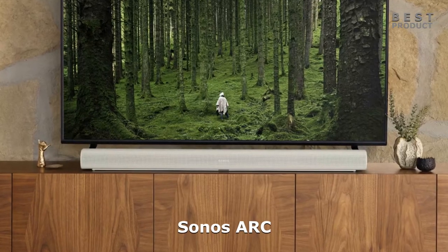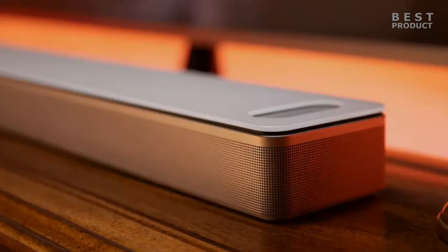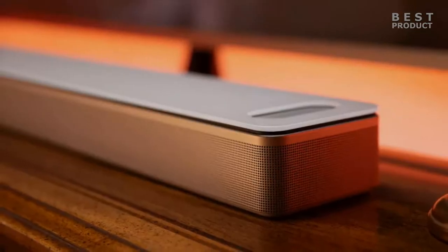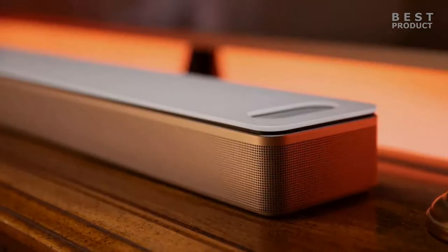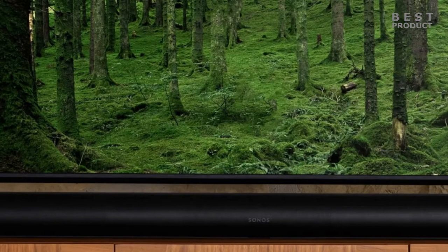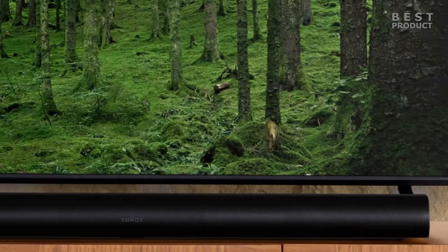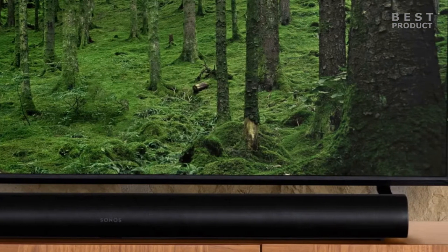Both the Bose Smart Ultra Soundbar and the Sonos Arc offer excellent sound performance, with rich bass, clear vocals, and a wide soundstage. However, there are some key differences between the two soundbars. The Sonos Arc is more immersive and dynamic, thanks to its support for Dolby Atmos and its 11 built-in speakers. It also has a wider soundstage, which makes it ideal for larger rooms.